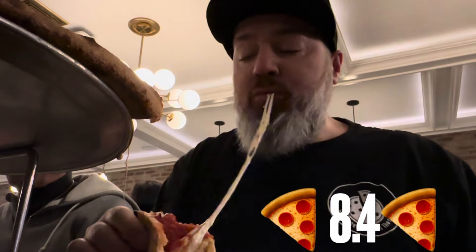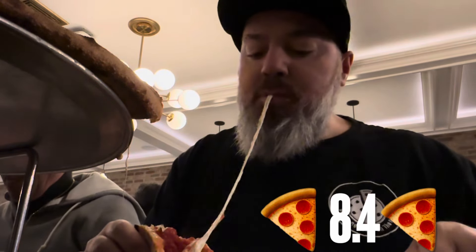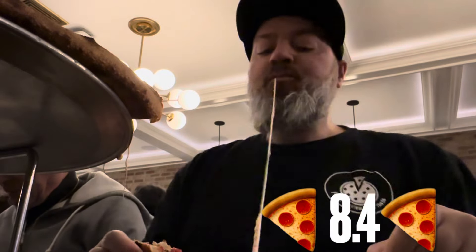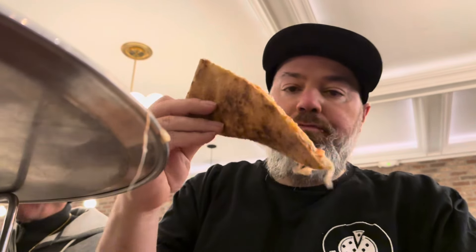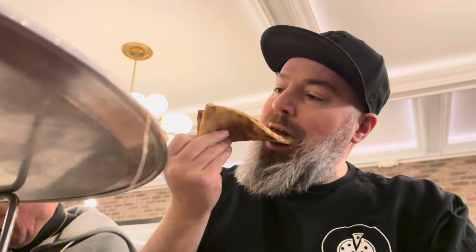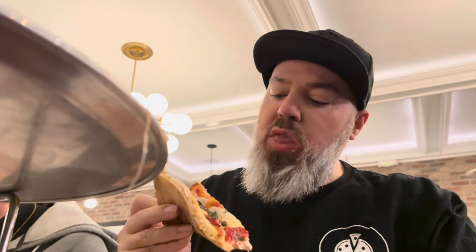What am I going with here? An 8.4. Look at that cheese pull. This thing is one of the best on Staten Island and perhaps all of New York City. Could have been a little tighter — heavy pizza, very hearty. I love it like that. Could have tightened up a little bit, but it wasn't too bad. The crust held up and was able to control all that cheese and sauce.